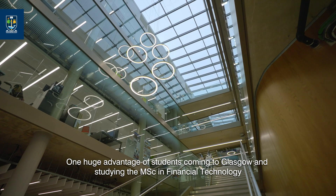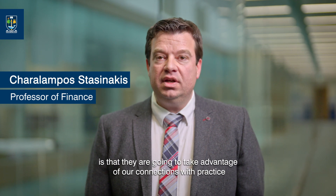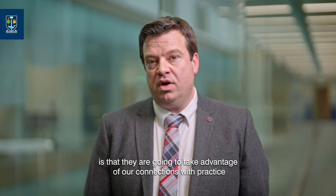One huge advantage of students coming to Glasgow and studying the MSc in Financial Technology is that they're going to take advantage of our connections with practice and explore opportunities for collaborations with the local ecosystem, technology institutions and start-ups.